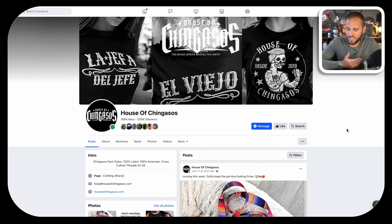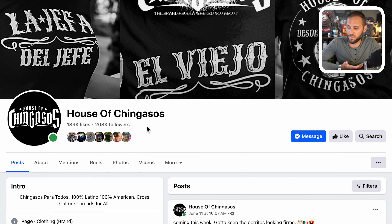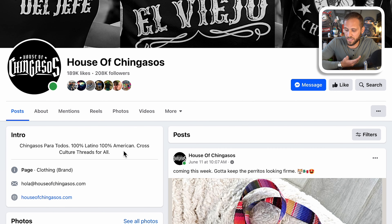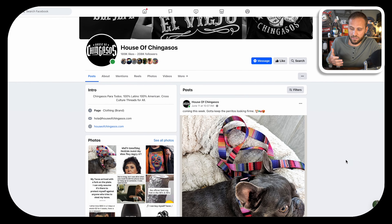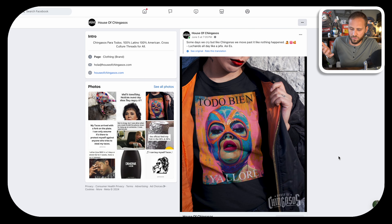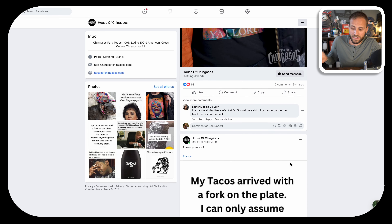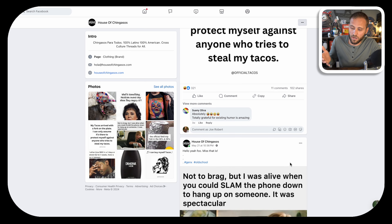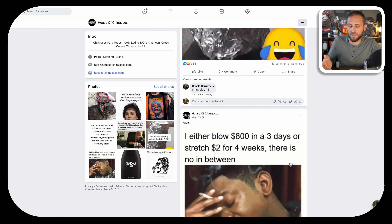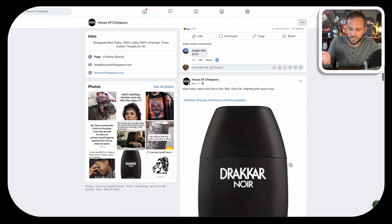In terms of the store's Facebook page, it's basically the same story. They have over 200,000 followers. Their cover photo uses Placeit mock-ups with their logo, and their bio describes them as a Latino, 100% American thread company, with a link to their store and a customer support email. The content is similar to Instagram — humor-related things and product promotion posts — and they get a decent amount of engagement with hundreds of likes and tons of comments. They are taking full advantage of organic traffic to make sales.